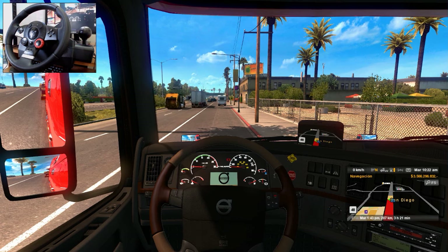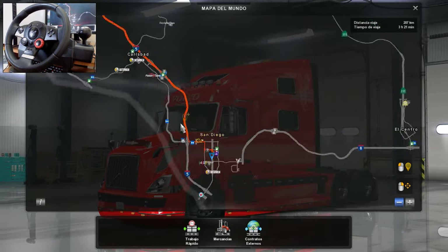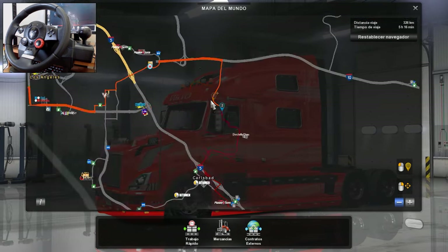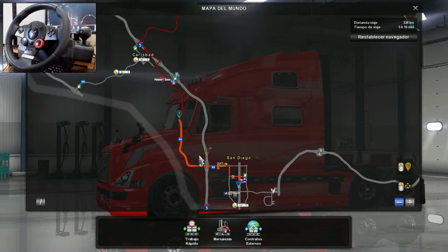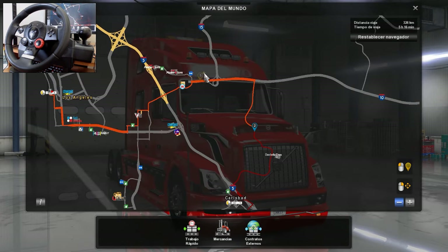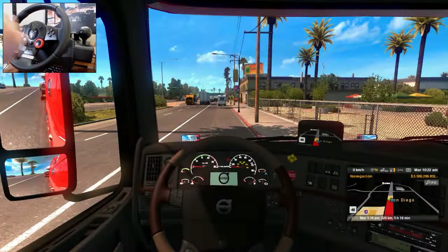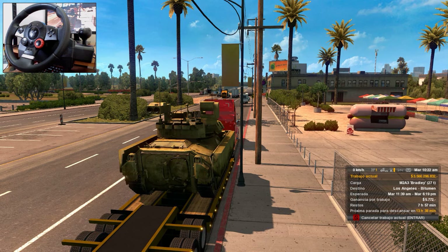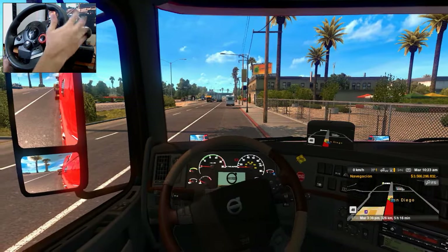El trayecto de hoy va a ser algo sencillo. Ya que llevamos 27 toneladas, no sé si podamos agarrar mucha velocidad. Nos vamos a ir desde San Diego hasta Los Ángeles, pero vamos a modificar el trayecto para pasar por estas curvas. No vamos a tocar la autopista 5, nos vamos a meter por las secundarias. Luego llegamos a Bitumen. Son simplemente 326 kilómetros, es un viaje corto.